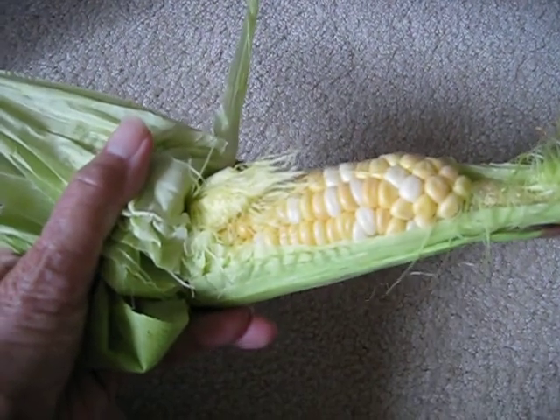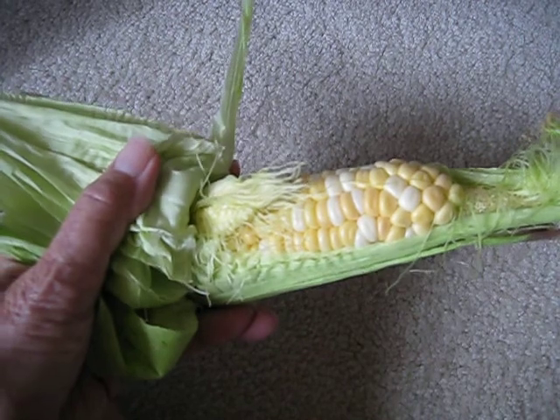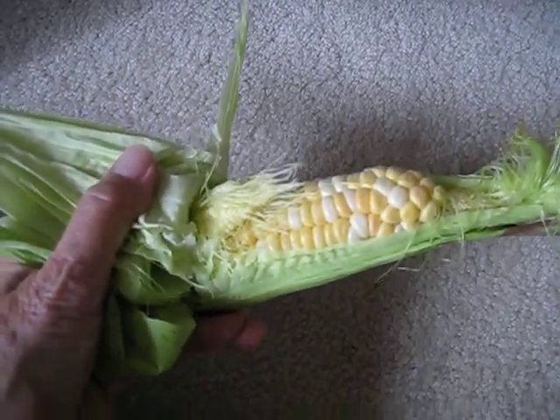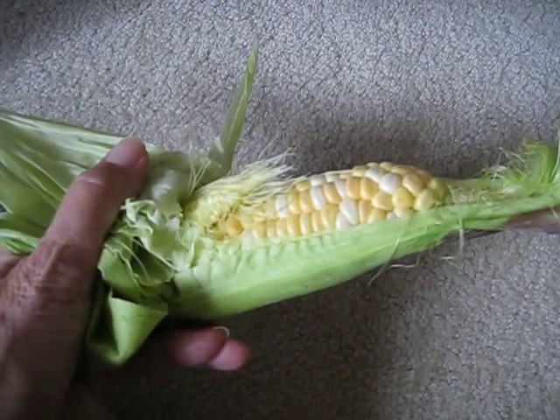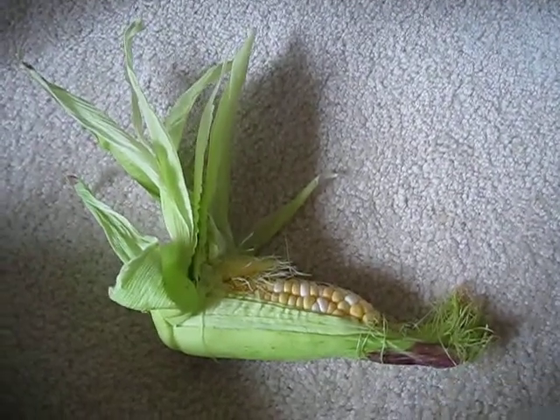This one's just got two in the husk, but we did find one that had three and we ate that one. I'm going to show you in a minute.